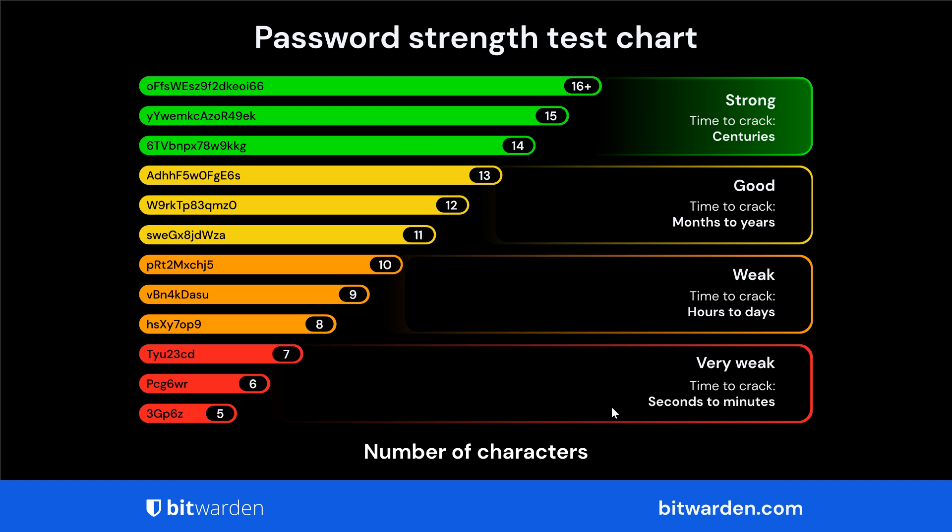Here we can see the fewer characters — very weak — and the more characters — strong, which takes centuries to crack according to Bitwarden. Now password entropy is measured in bits, which is the basic unit for measuring information in computing, as you may well know. Obviously the more bits the better. According to research, entropy should be at least 64 bits, and the higher the entropy, the more random your password is, as we can see in the chart provided.